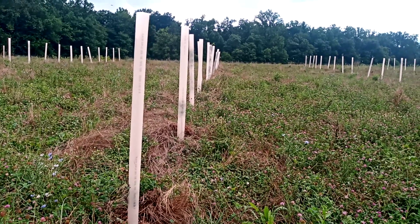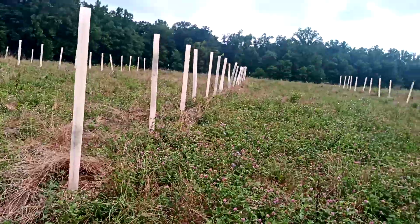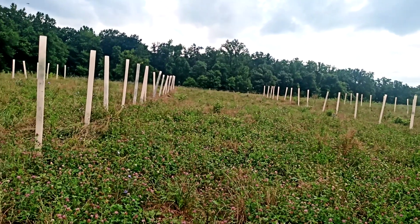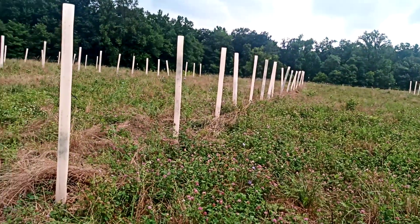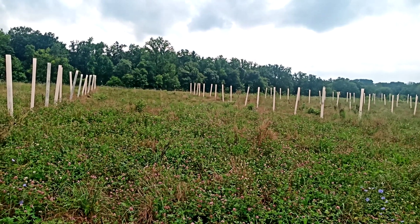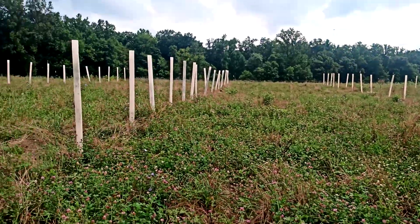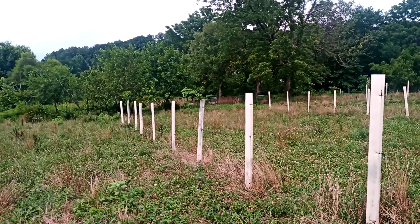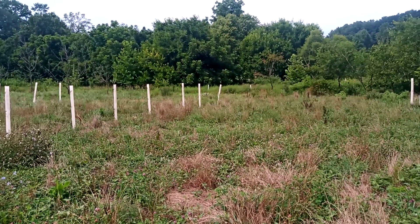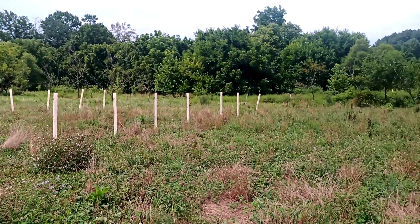Honey locust is kind of the backbone of this system. We chose it because it has a dappled canopy that lets a lot of light come through. It also provides nitrogen fixation, and the biggest thing is that it drops nutritious pods in the fall — from about October through December — making it a very valuable source of extra energy and nutrition going into the winter months to get the herd beefed up and ready for winter. So that's the species we're using here on this farm, and those are some of my go-to species for any silvopasture setup in this region. Thank you very much for watching, and keep on grazing!